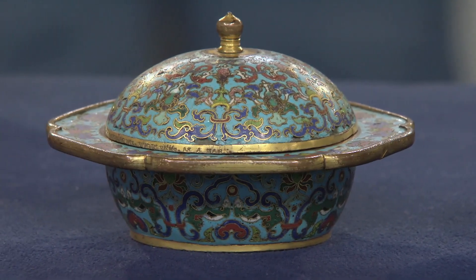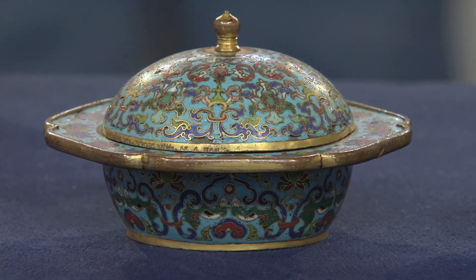Do you happen to know what they may be made from? Well, I've heard they're cloisonné. I'm guessing they're brass. I'm pretty certain they're Chinese. Yes, quite right. They are Chinese.